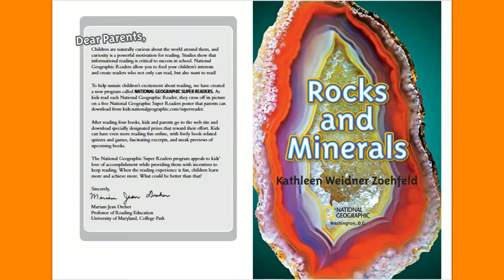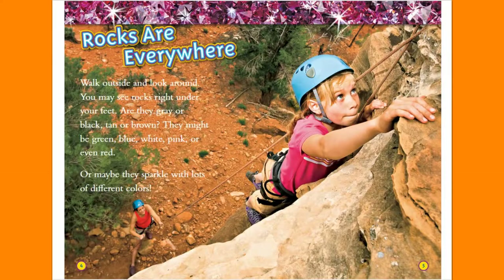Rocks and Minerals by Kathleen Widener Zofeld. Rocks are everywhere. Walk outside and look around. You may see rocks right under your feet. Are they gray or black, tan or brown? They might be green, blue, white, pink, or even red. Or maybe they sparkle with lots of different colors.